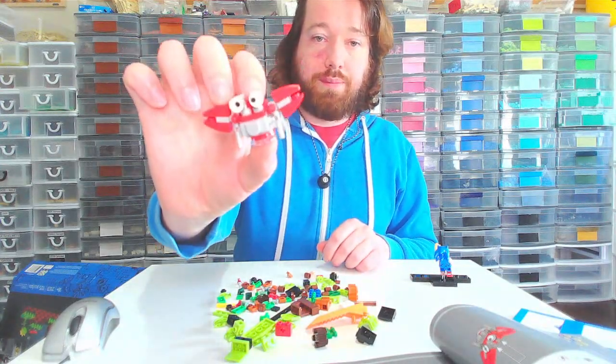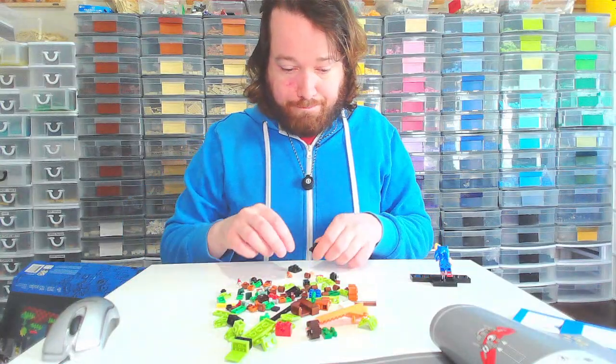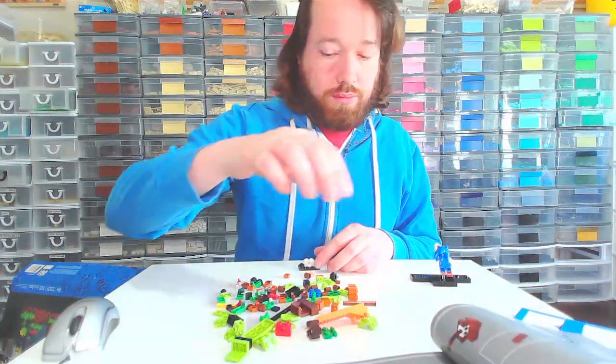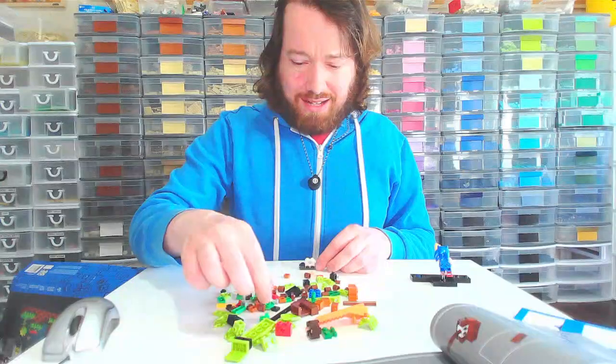Okay, it's this little crab guy. That's cute — it's a cute little build. What is this? Is this the other dude? I don't think so.